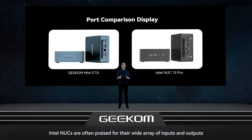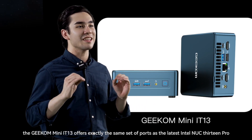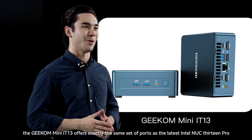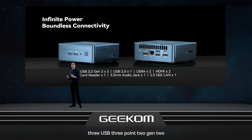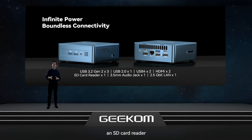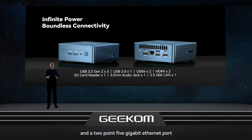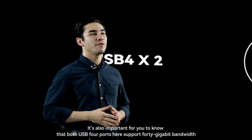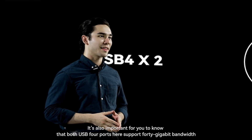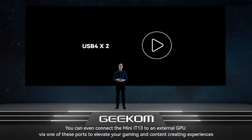Port selection also matters. The Geekom Mini IT13 offers exactly the same set of ports as the latest Intel NUC 13 Pro: 3 USB 3.2 Gen 2, a USB 2, 2 USB 4, 2 HDMI, an SD card reader, a 3.5mm audio jack, and a 2.5 gigabit Ethernet port. Both USB 4 ports support 40 gigabit bandwidth and 15 watt power output. You can even connect the Mini IT13 to an external GPU via one of these ports to elevate your gaming and content creating experiences.